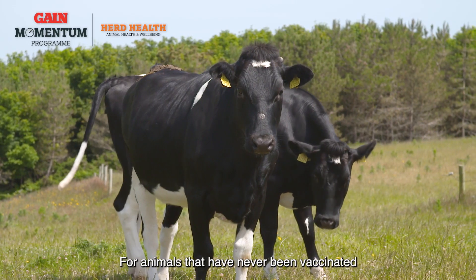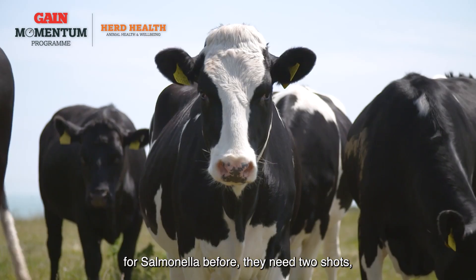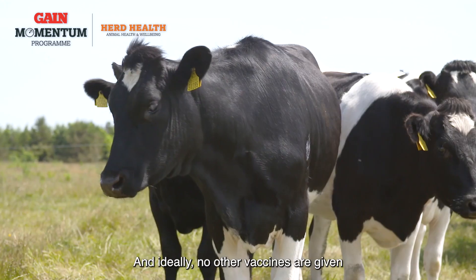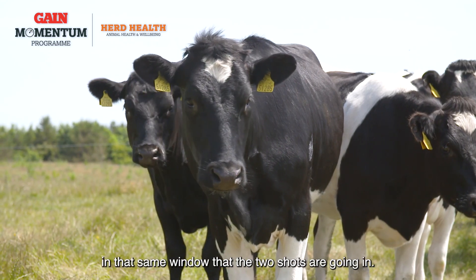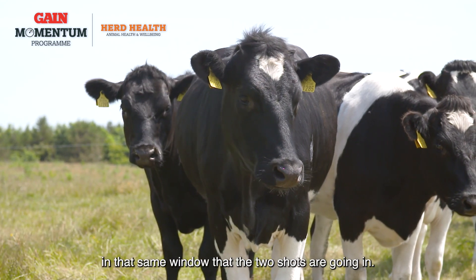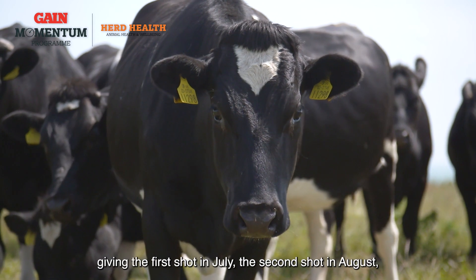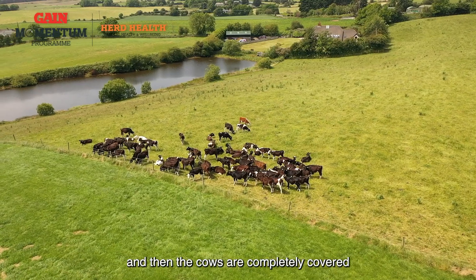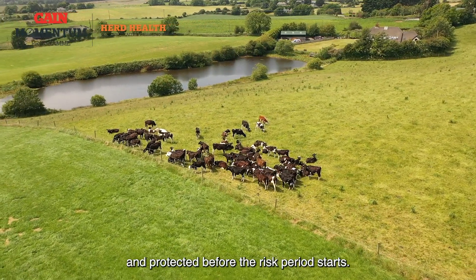For animals that have never been vaccinated for Salmonella before, they need two shots three weeks apart, and ideally no other vaccines are given in that same window. So you really want to be looking at giving the first shot in July, the second shot in August, and then the cows are completely covered and protected before the risk period starts.